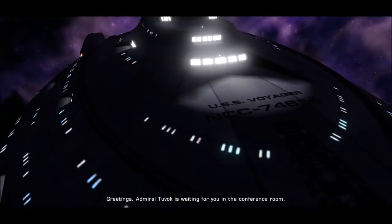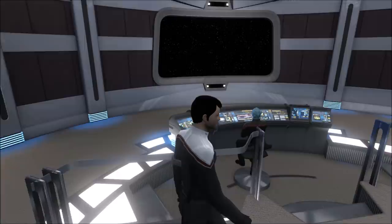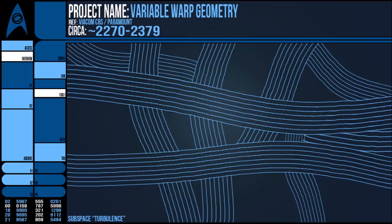So Starfleet needed a fast vessel, and in Star Trek that means making it look sleeker. In-universe, this is because there is such a thing as subspace drag and turbulence. When a vessel is at warp, it is in effect moving through this realm of subspace alongside a physical presence in our universe, so it is subject to the flow and currents of this extra dimension.